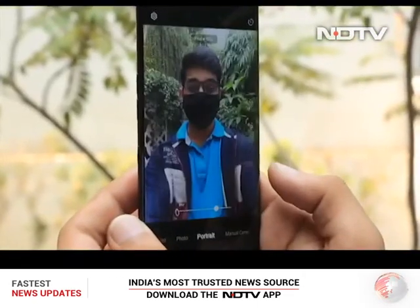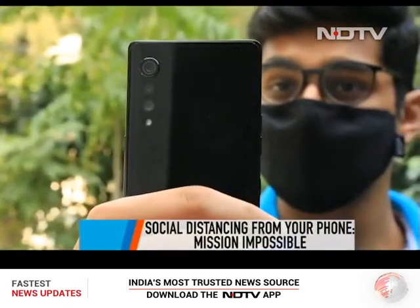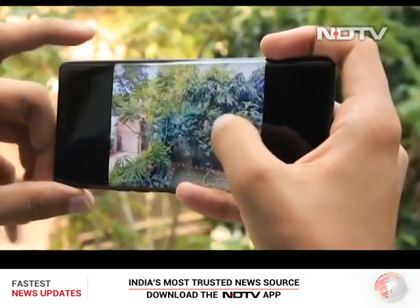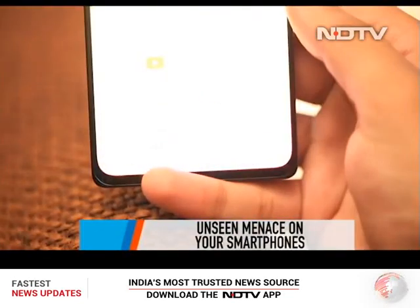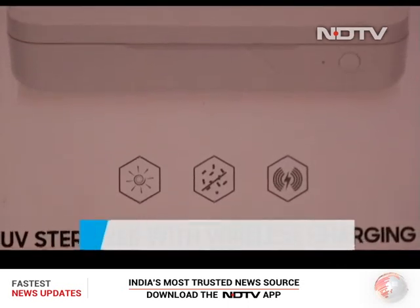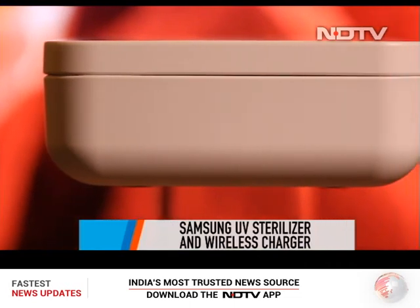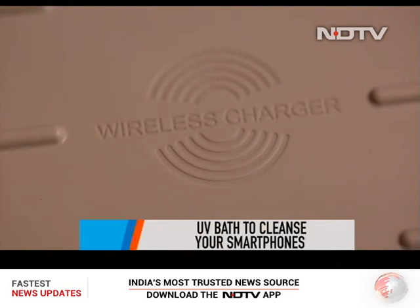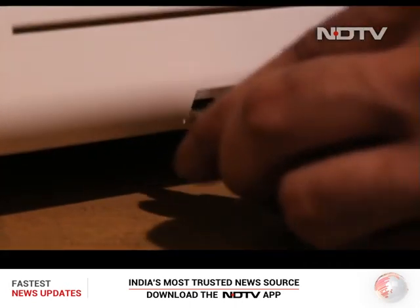At a time when everyone is following social distancing, how do you maintain distance from your smartphone — a device that stays with you throughout the day? Your device might be carrying harmful germs and bacteria. The solution is easy: give your smartphone a well-deserved UV bath. What you see on screen is Samsung's UV sterilizer with wireless charging — so let's cleanse our smartphones right away.